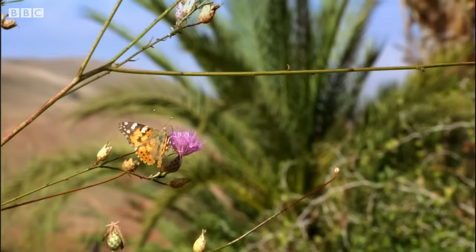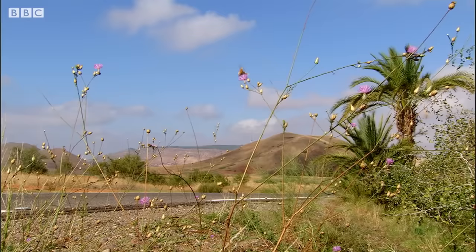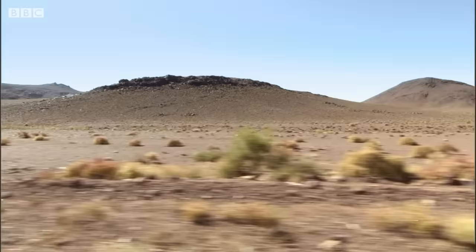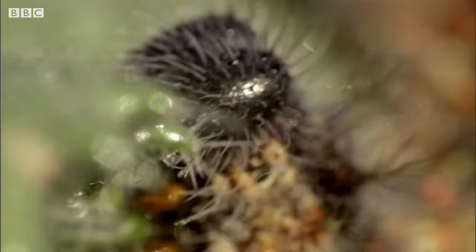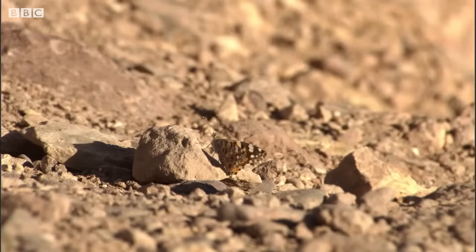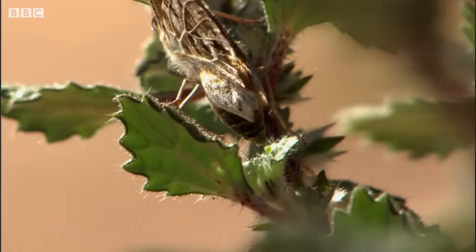It never hibernates. Instead, it lives its life as a restless nomad that's always on the move, tracking the best places at the right moments. Painted lady caterpillars have simple tastes — thistles, nettles and mallows — common plants found from Africa to the Arctic Circle, but crucially at different times of year. Instead of waiting for their plants to grow, the painted lady goes looking for them, flying wherever its food plants are to be found.